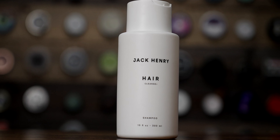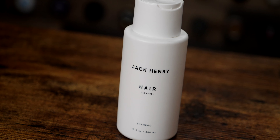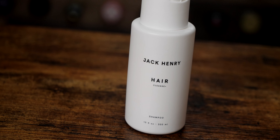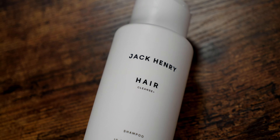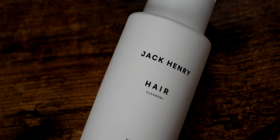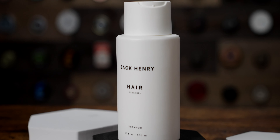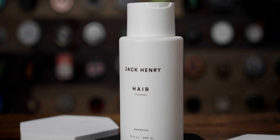The other criticism is the price — it is a little pricey, especially at only 10 ounces. Then again, Jack Henry is kind of known for being on another level. Some of the ingredients in here aren't cheap, and they've always been a premium product with a premium price, so take that for what you will.